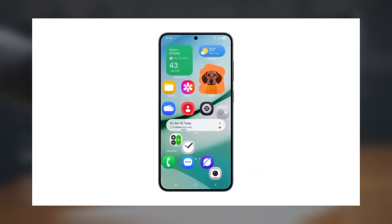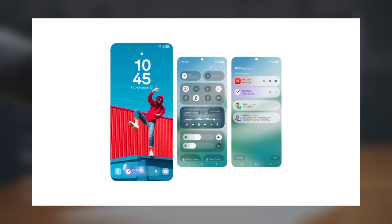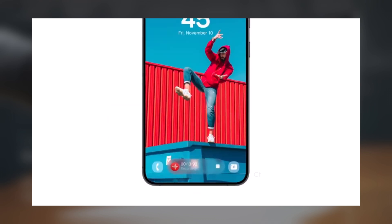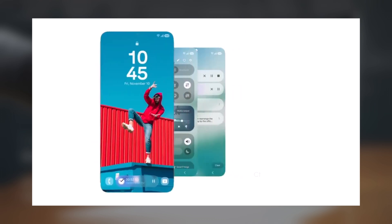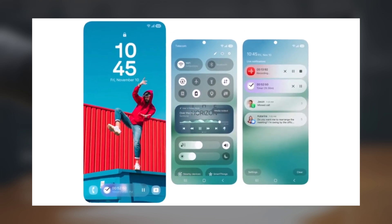In the video, you'll notice all the revamped stock app icons, several new widgets, and a pill-shaped animation for ongoing activities like charging, music player, timer, and voice recorder. You'll also spot the updated two-page quick panel with redesigned quick setting toggles, a refreshed music player widget displaying an icon for Galaxy Buds when connected, and new sliders for brightness and volume.